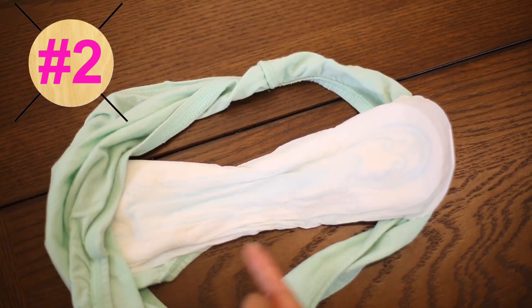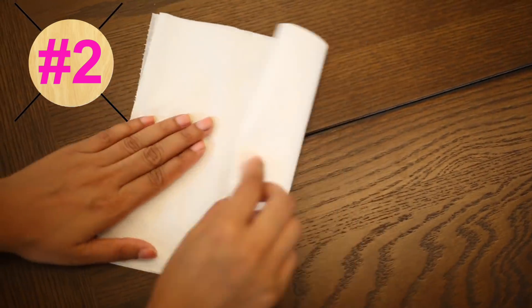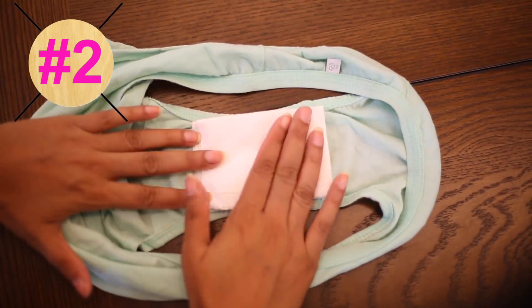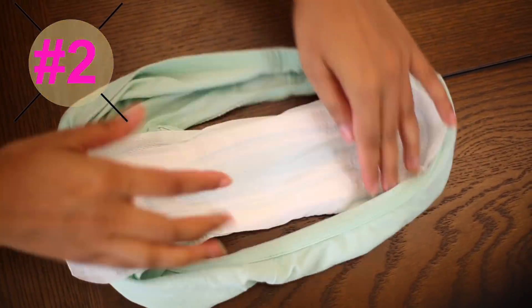If you walk a lot during period days, sometimes your pad can mush up and from the sides your flow leaks out and you get stains. To make sure you are not getting stains while walking, just take a tissue paper or some toilet roll, fold it, keep it on your panty, and then stick a pad on top of it. This is going to make sure your pad is not mushing while you are walking.